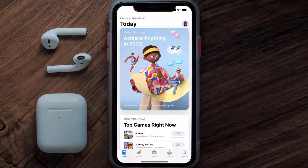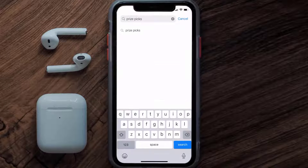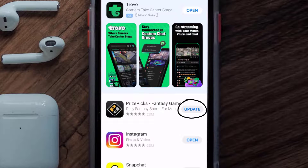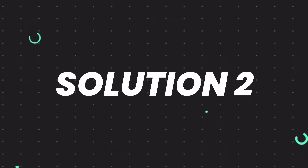Open up the App Store on your device and then tap on the search icon in the bottom right corner. Then search for the Prize Picks app, and if you see the update button right next to the app name, simply tap on it to make sure you're running the latest version of the app.